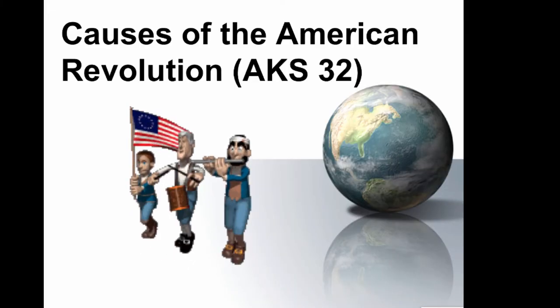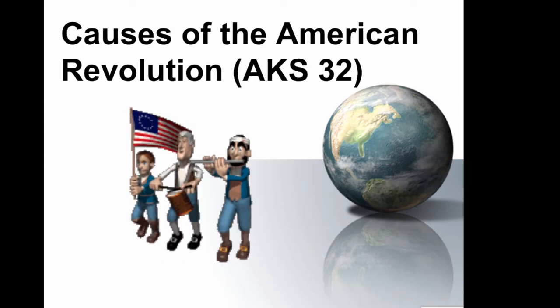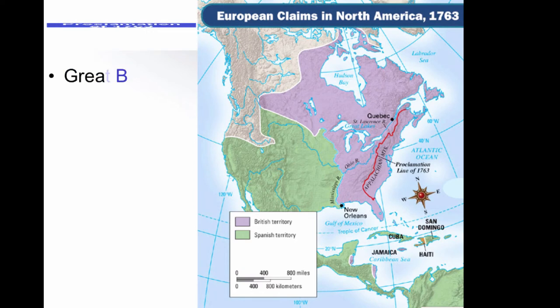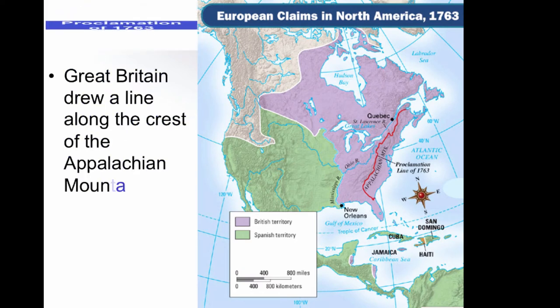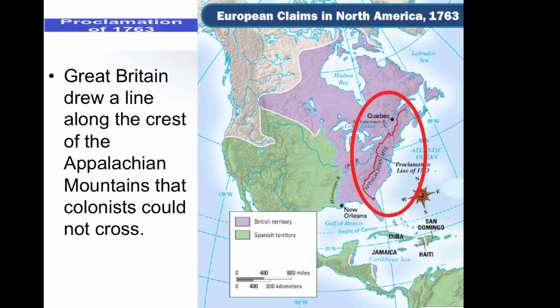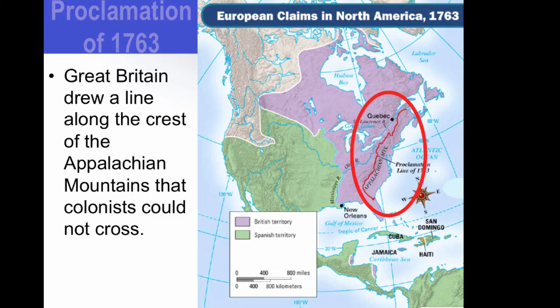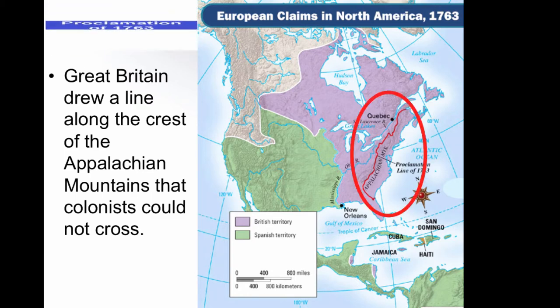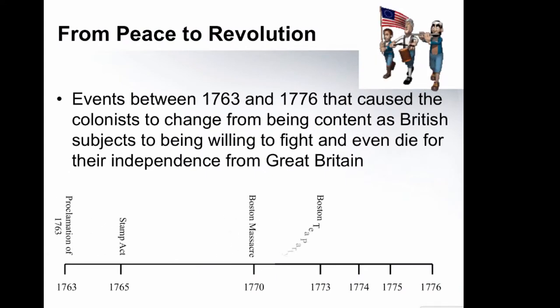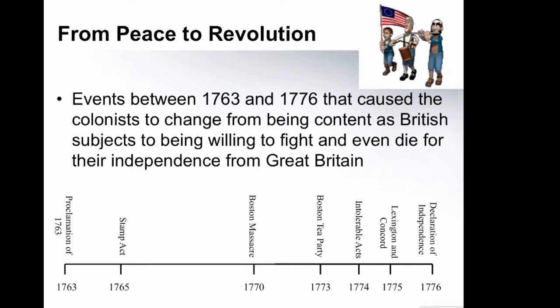The colonies were content to be subject to Britain for a while, but before long they were not content anymore — particularly after the French and Indian War. When the British won, the colonies really lost, because the British started clamping down, starting with the Proclamation of 1763, telling the colonies they could not settle west of the Appalachian Mountains. From 1763 to 1776, colonies went from content subjects to ready to fight and die for their independence.